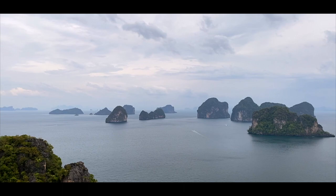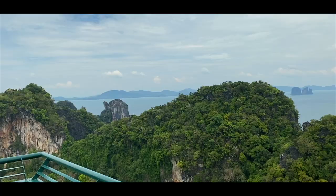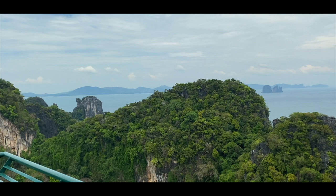As we reached the top, just the view itself had made me forget the amount of steps I had to climb. I really wish I had more time here.